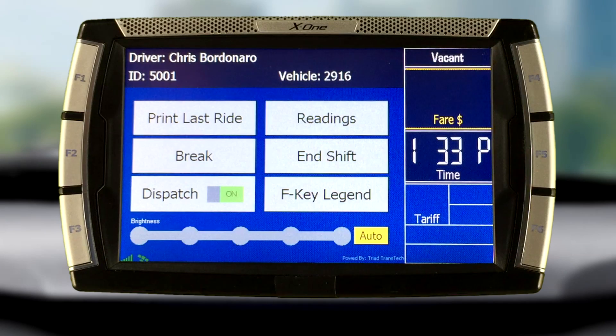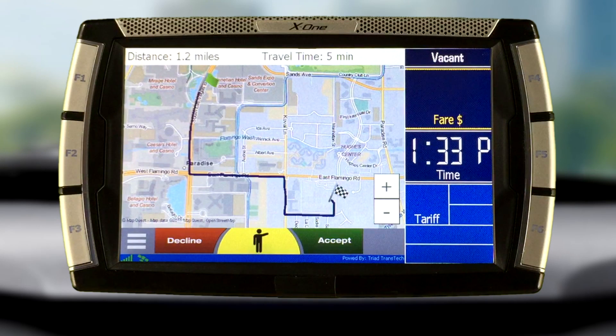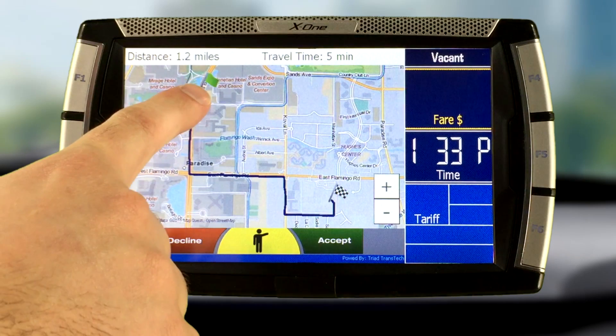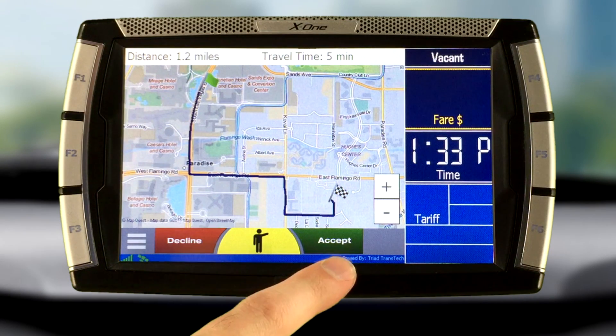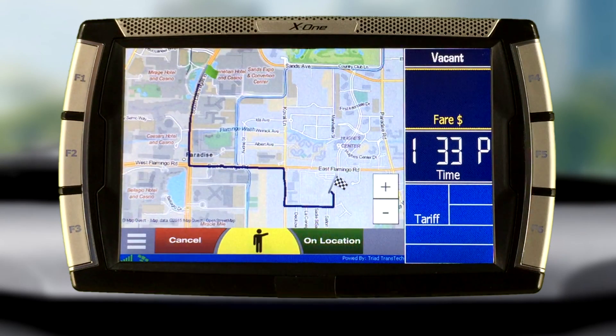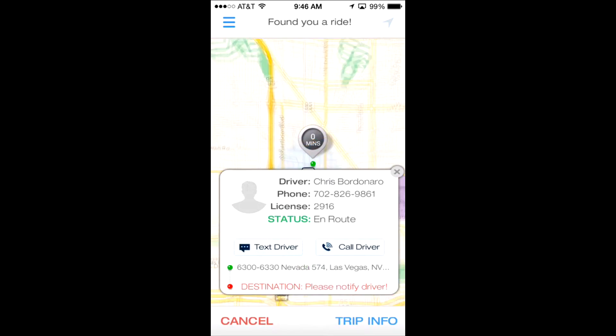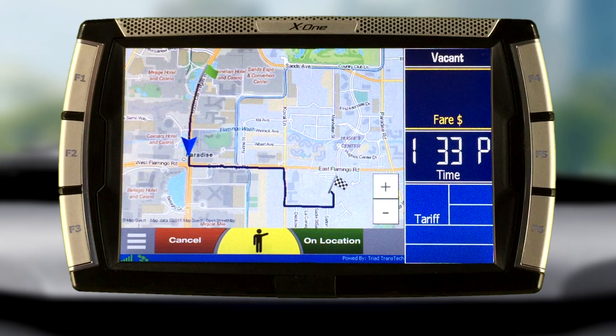The Triad TransTech DT5 will whistle at the driver alerting them of an incoming passenger hail. At the top of the screen, it displays the time and distance to reach the passenger, and a map with a green flag indicating their current location, and a checkered flag displaying the passenger's location. At the bottom of the screen are two buttons, Accept and Decline. Once the driver selects the Accept button to accept the ride, the passenger is immediately notified in the RideGenie app and also via text message that their driver is on the way, and the driver's position is updated on their phone in real time.